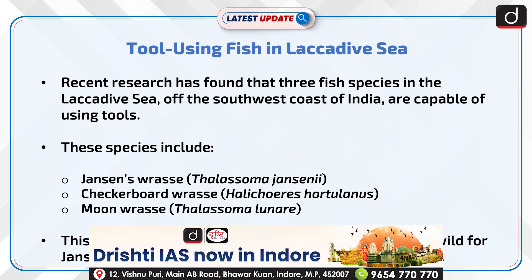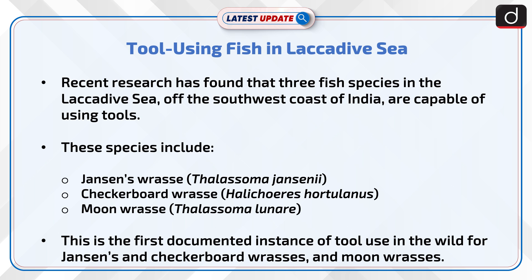Recent research has found that three fish species in the Lakshadweep Sea off the southwest coast of India are capable of using tools. These species include Jainson's wrasse, checkerboard wrasse, and moon wrasse. This is the first documented instance of tool use in the wild for Jainson's, checkerboard wrasse, and moon wrasse.